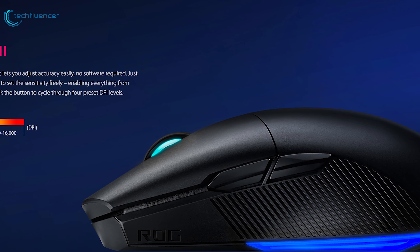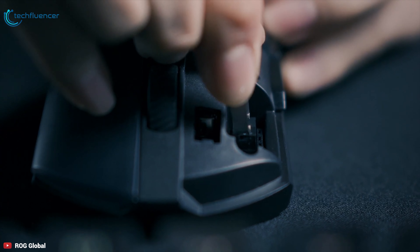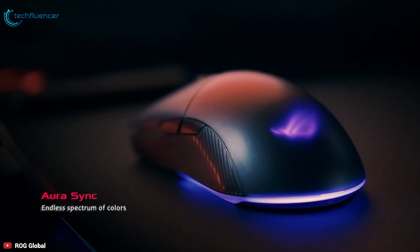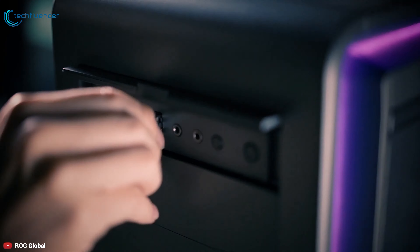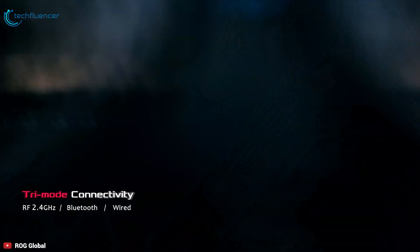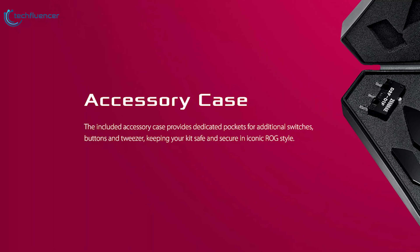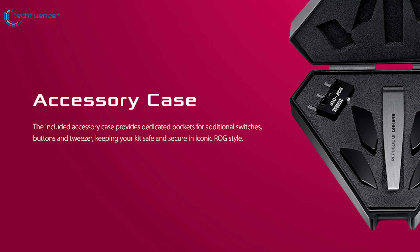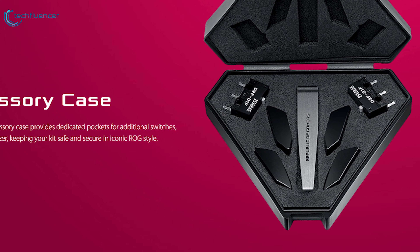This enables everything from ultra-fast swipes to slow, still sweeps. Inheriting the essential aesthetics and design of the original Pugio mouse, you'll enjoy a choice of 7 dynamic lighting effects. Alternatively, go full-on with customization to create your own effects, easily harmonized across your gaming setup with Aura Sync. The ROG Pugio 2 offers total connectivity flexibility with options of ultra-fast 2.4GHz, energy-efficient Bluetooth LE, or wired USB. The included accessory case provides dedicated pockets for additional switches, buttons and tweezers, keeping your kit safe and secure in iconic ROG style.